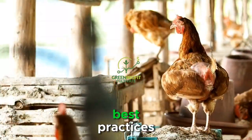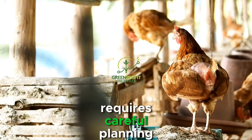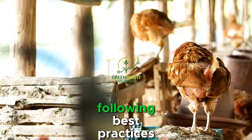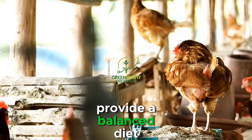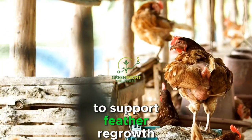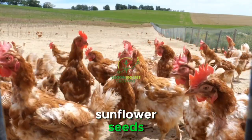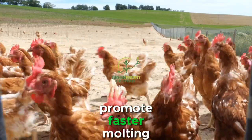Managing molting effectively requires careful planning and attention to detail. Farmers should prioritize the well-being of their flock by implementing the following best practices. Provide a balanced diet rich in protein, vitamins, and minerals to support feather regrowth and overall health. Supplementing their feed with ingredients such as dried mealworms, sunflower seeds, and fresh greens can boost protein intake and promote faster molting.